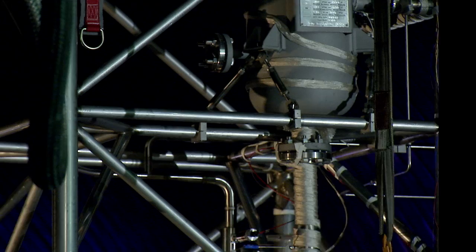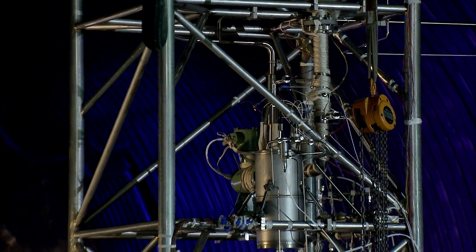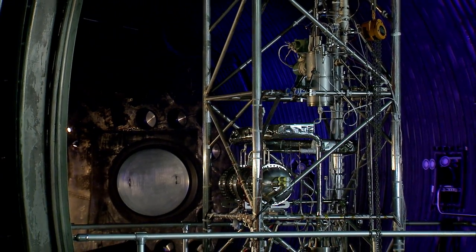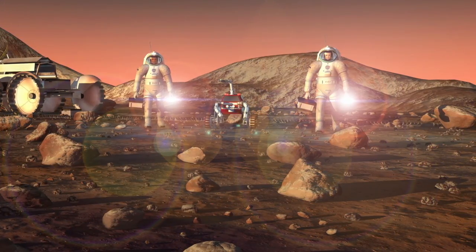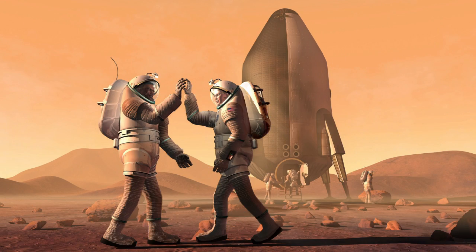That's enough power for a Mars base that might have six or eight astronauts. A system like this could be developed and delivered to the Martian surface, where it could provide the electricity to run their oxygen plants, make propellant locally there on the Mars surface, and run their science experiments.